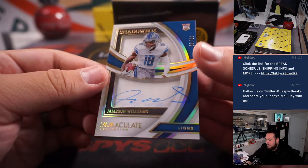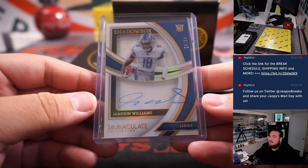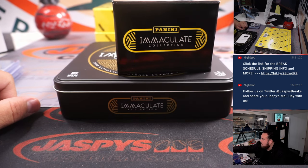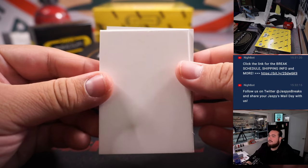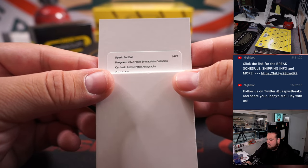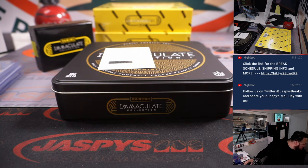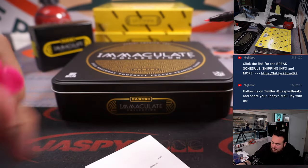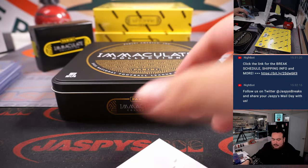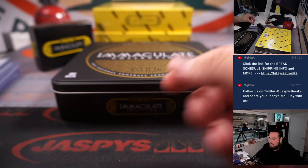We have Detroit Lions — nice autograph to 49 — shadowbox signatures of Jameson Williams. Detroit Lions going to Ryan. And then we have a red — alright, see what we got here guys. Rookie patch autograph card number 133, Zamir White, which I believe was a Raider — yes, for the Las Vegas Raiders, nicknamed Zeus. So that's Raiders for Robert Ronkel, LV Las Vegas. There you go, first box done.